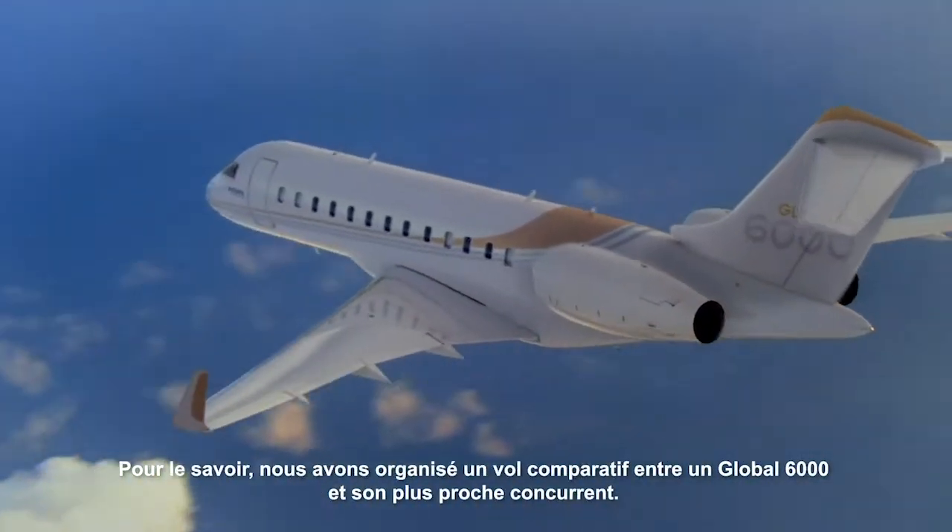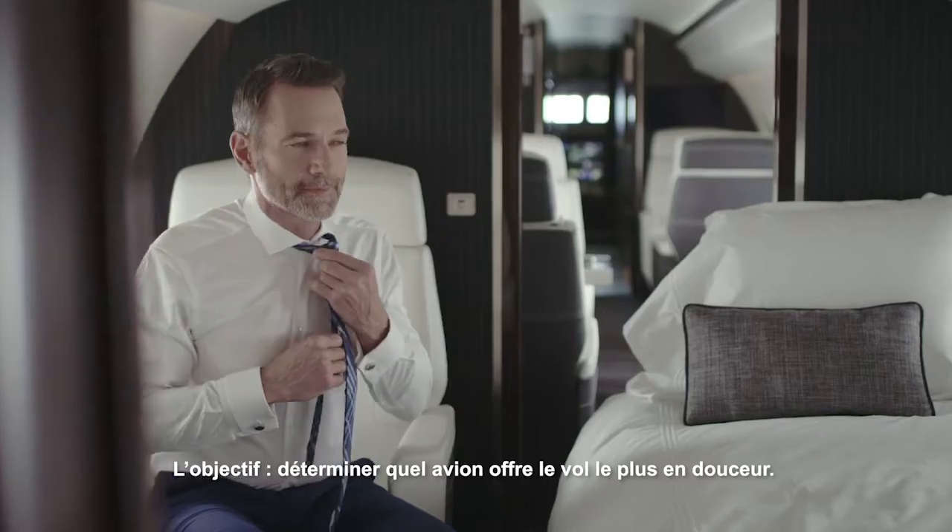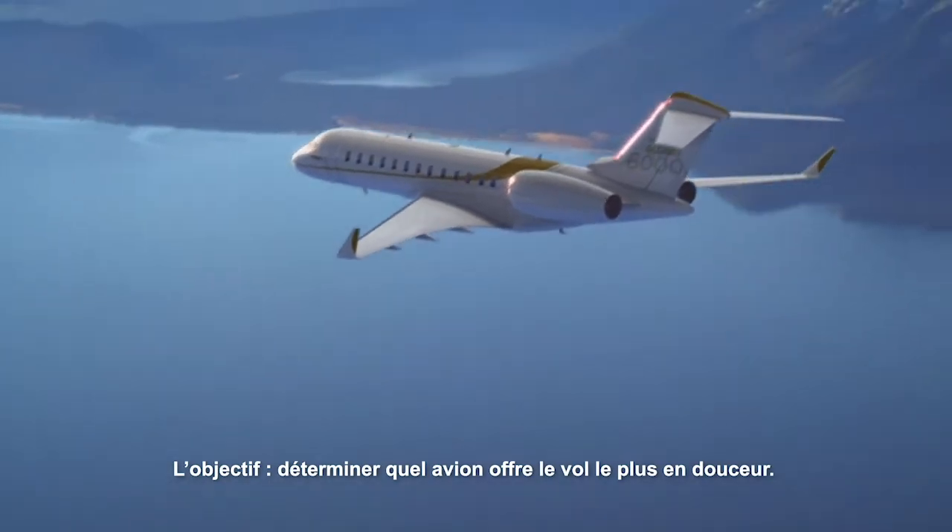To find out, we set up a fly-off between a Global 6000 and its closest competitor. The objective: determine which aircraft delivers a smoother ride.